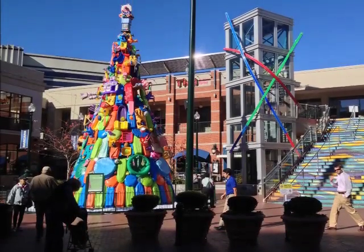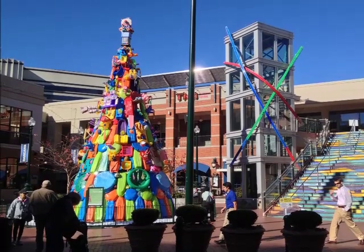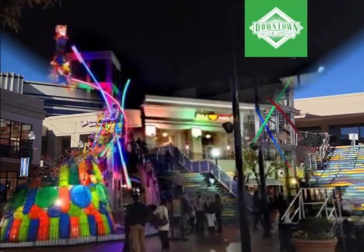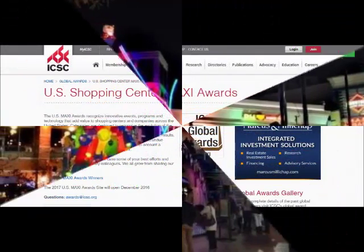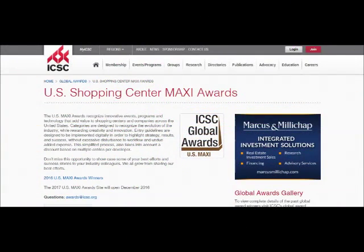The artist's original toy tree in downtown Silver Spring, Maryland, after which Playtime in Indy was modeled, was so compelling that it won two ICSC US Maxi Silver Awards and was even featured on the Today Show.